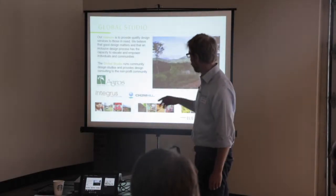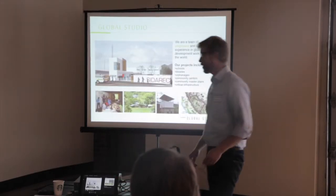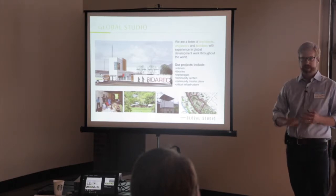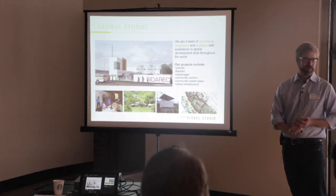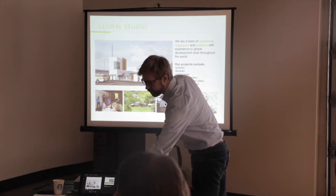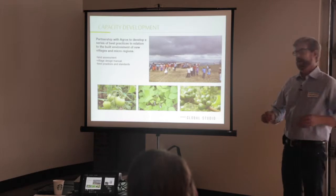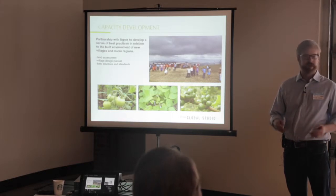We're a team of architects, engineers, and builders — a collaborative group whose primary mission is to provide design services to nonprofits. We've been working with Agros since 2006. We started in LN, worked in San Jose, Tierra Nueva, and as Don mentioned, we're now moving upscale to assist Agros in their capacity development process.